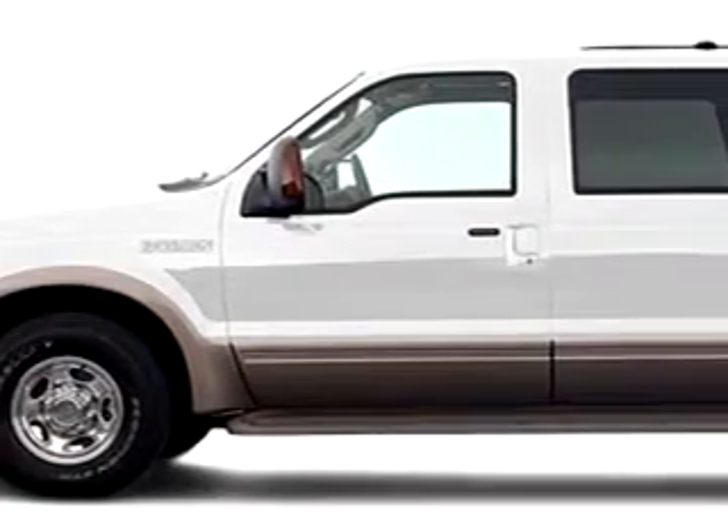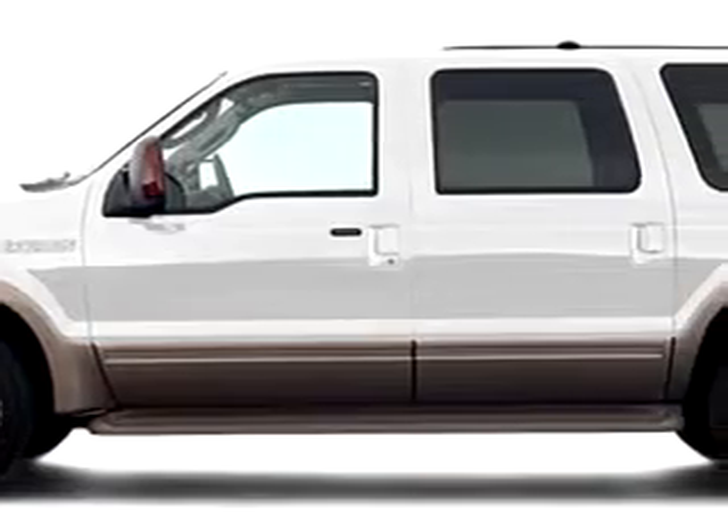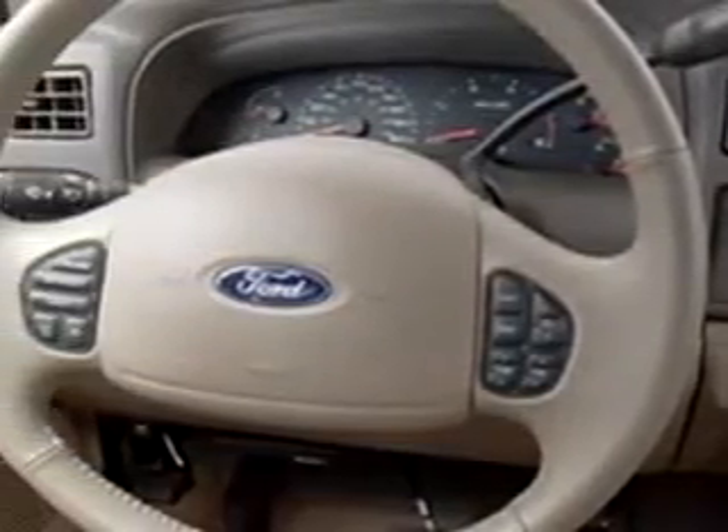At Gator Ford Lincoln Mercury, we know you are not just looking out for you. You need a vehicle for your entire family.